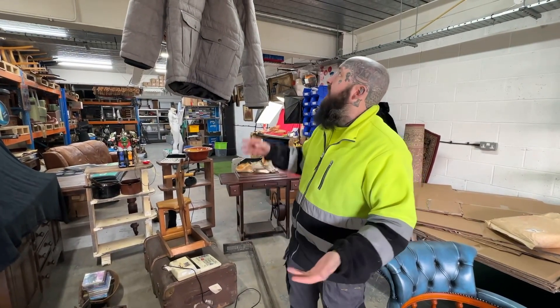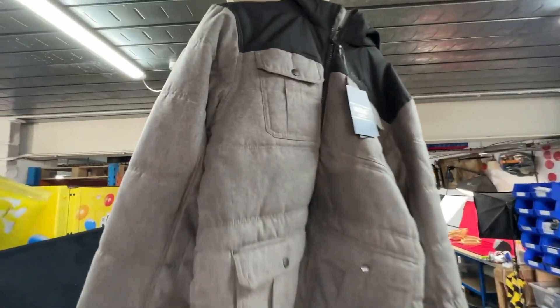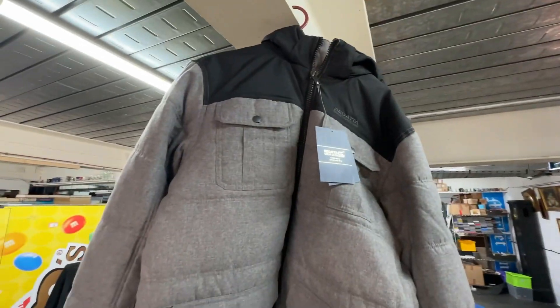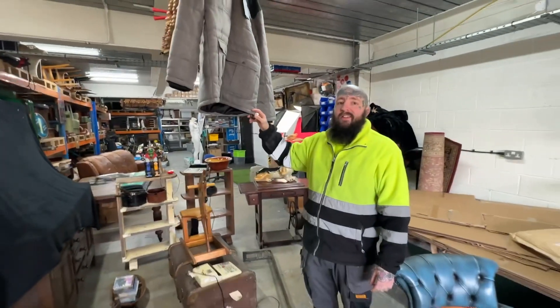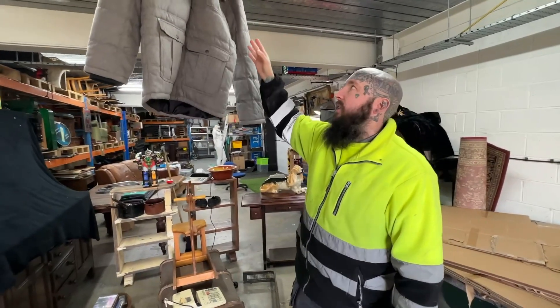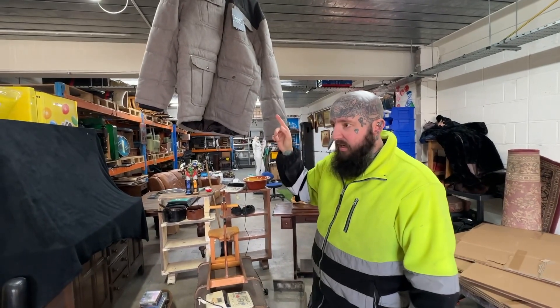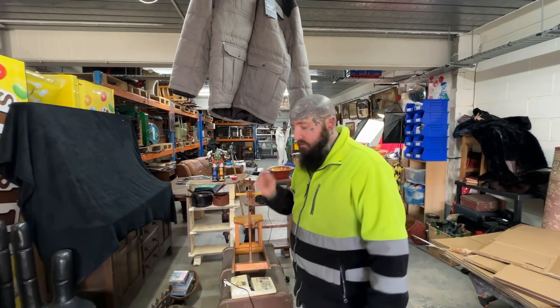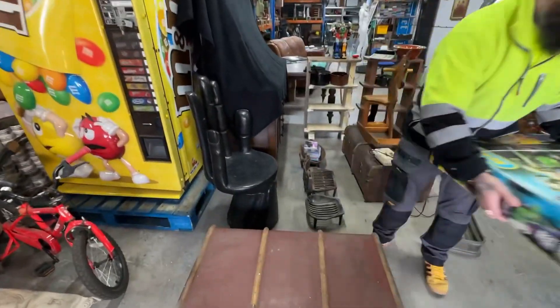Before I forget - clothing. I said in my last video I was stopping clothing while deciding, but I'm going to start it again. This is just going straight into the shop, so I don't have to deal with it. Five pound paid, brand new with tags - a Gatta coat. I'll put that in the shop for £15 or £20, hopefully a quick sale.